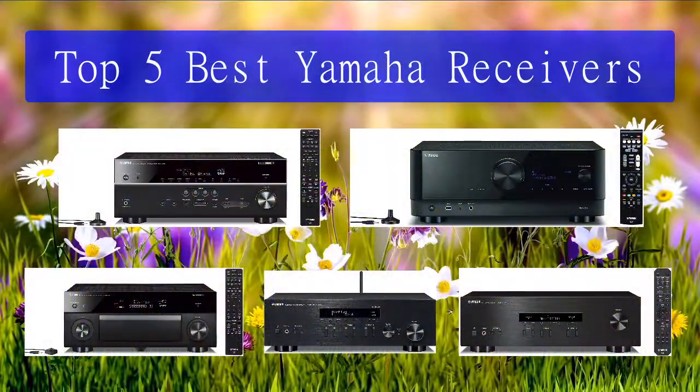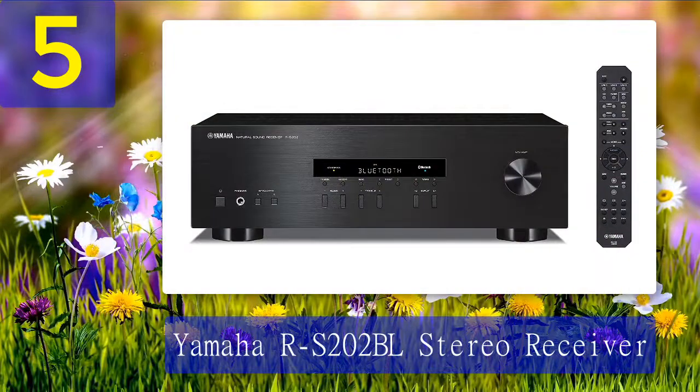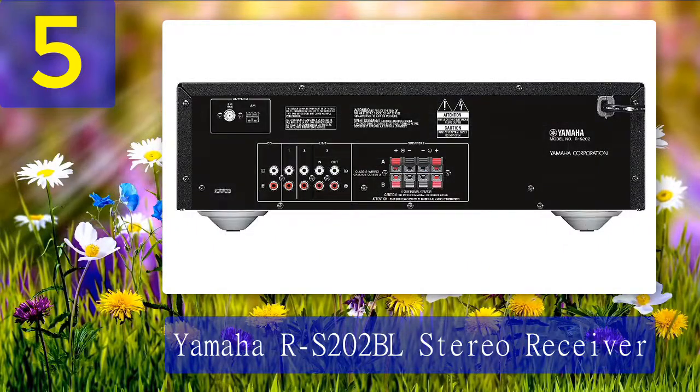Top 5 best Yamaha receivers. Number 5: Yamaha RS202 BL Stereo Receiver. The RS202 receiver was built from years of experience and technical knowledge in receiver architecture, as well as a music legacy that spans over 125 years. The inclusion of Bluetooth technology for music listening is the stereo receiver's distinctive new functionality.